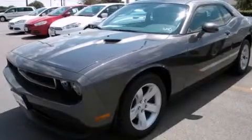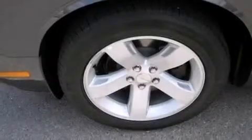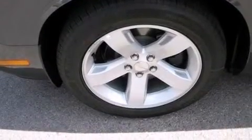This is a brand new 2013 Dodge Challenger. Enjoy the road. It features a 3.6-liter six-cylinder engine and an automatic transmission.